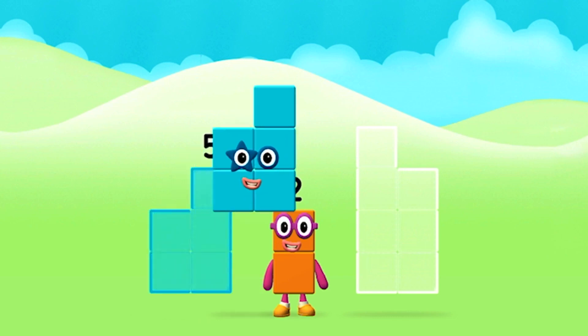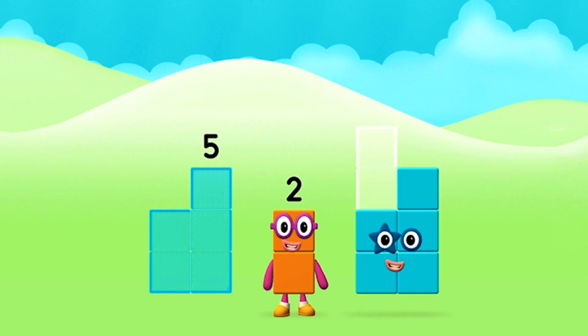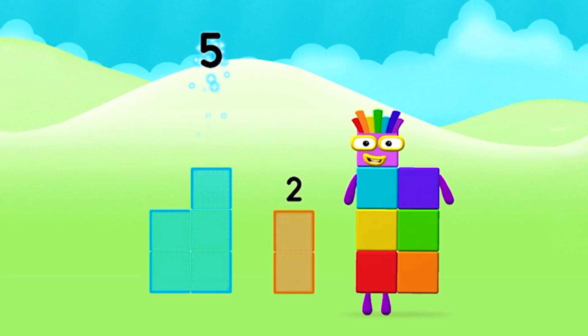Five, five, two, two. Five plus two equals seven!